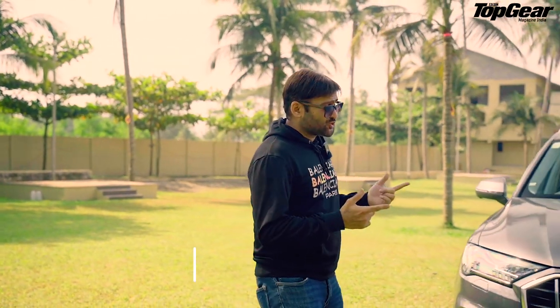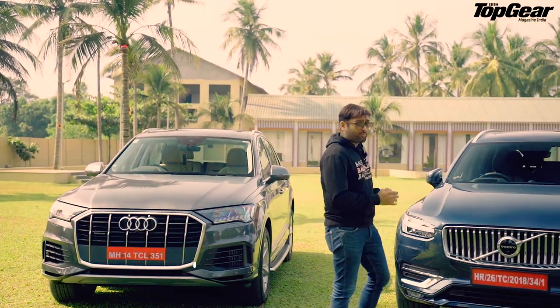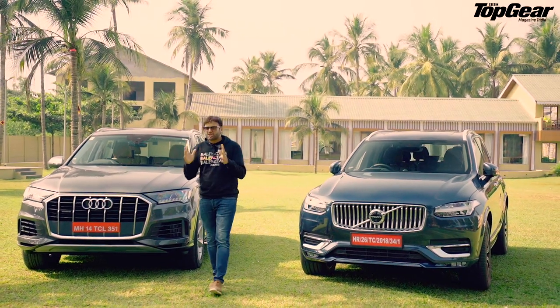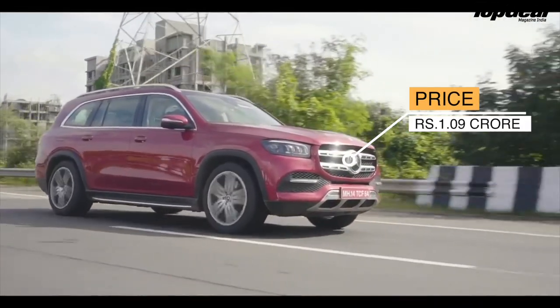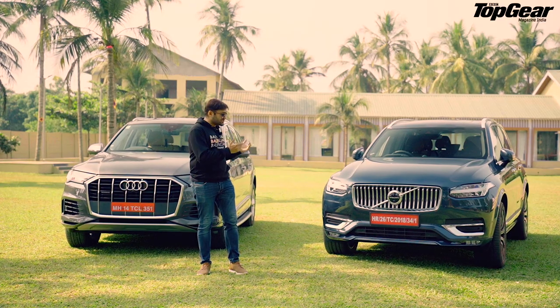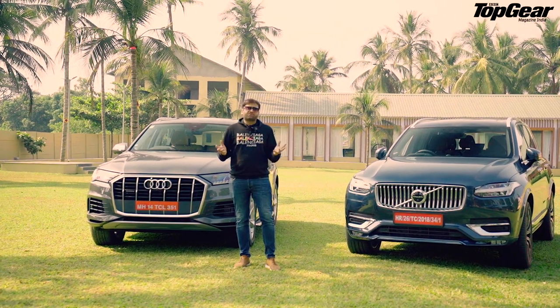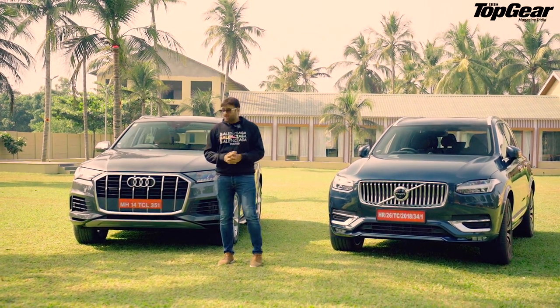Welcome to Top Gear Mag India. First of all, I've got a mild cold - don't worry, it's not COVID. What got me rolling with these two cars? In Latin, 'Audi' means 'listen' and 'Volvo' means 'I roll.' Today we are rolling with these two luxury SUVs that cost shy of one crore, and they both are seven-seaters. Now let's listen to the Audi Q7 first.